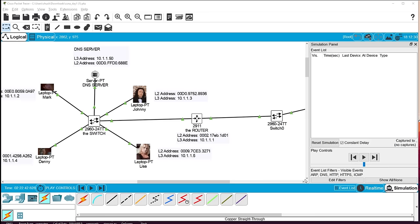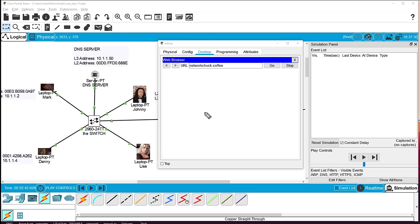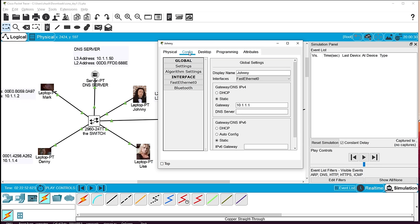In Johnny's web browser we type networkchuck.coffee. The key difference here is that we're using a friendly name, not an IP address — like facebook.com or youtube.com. But the switch speaks MAC addresses (layer two) and the router speaks IP addresses (layer three) — nobody speaks names. Johnny's computer must find out the real IP address behind that name. That's called DNS, and that's what our DNS server is for.